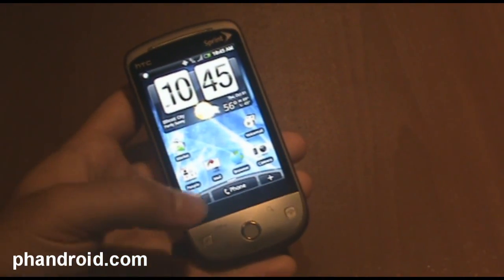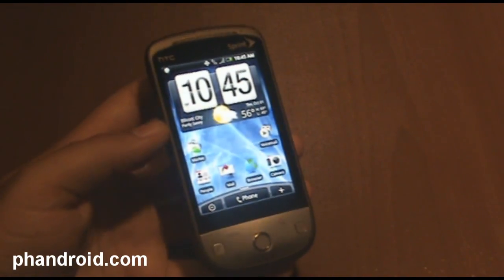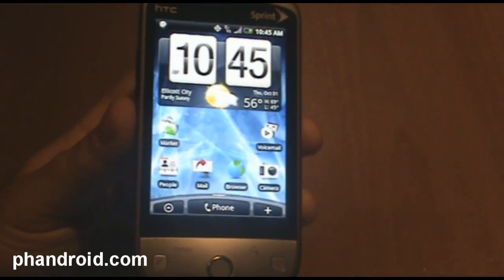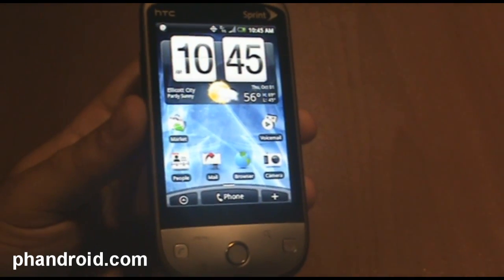Hey, it's Rob from Fandroid.com, and I'm here with the Sprint HTC Hero. We're about to do a software review, and this version of the Hero is going to come shipped with Android 1.5, which is Cupcake.